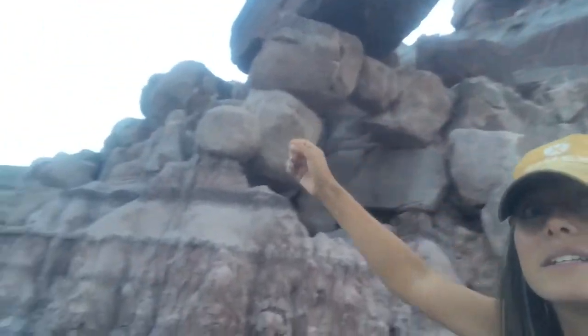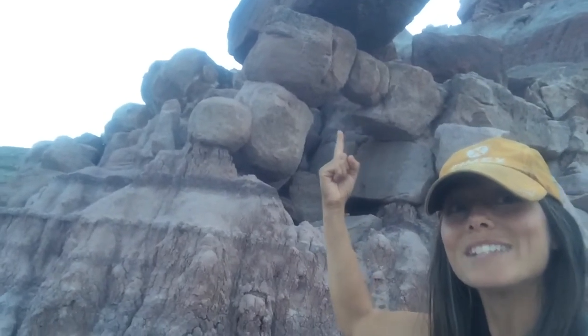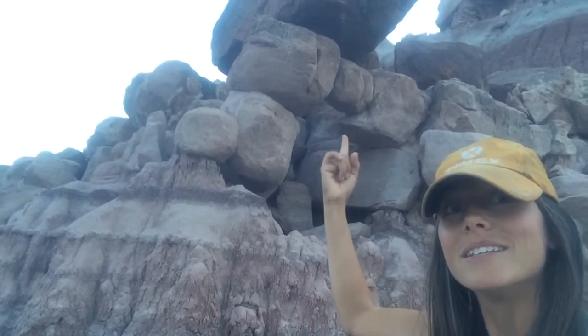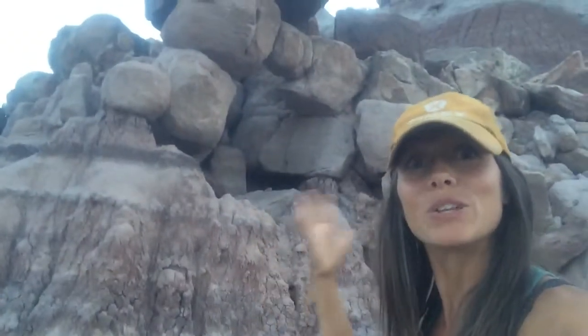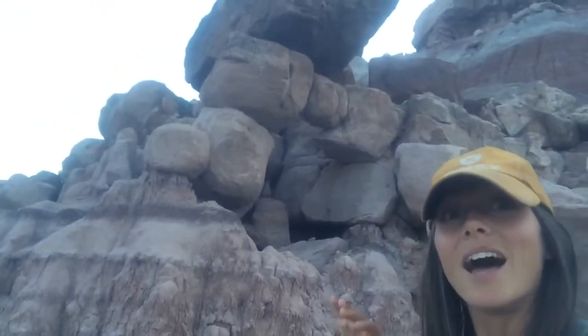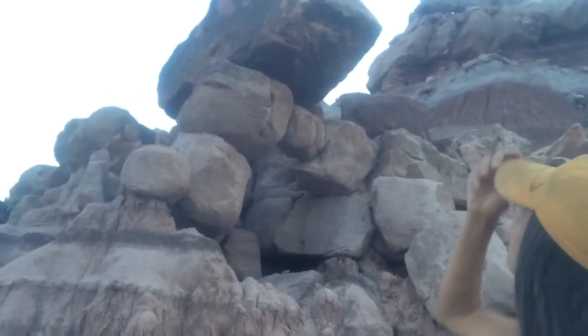That rock is — let me come around this way — that guy right there is just squeezed in between those two rocks with the big one on top. So I thought that was the coolest balanced rock I've ever seen. It's way more than just a rock balanced on top of stuff. I don't know how on earth that got like that, but it is so cool.